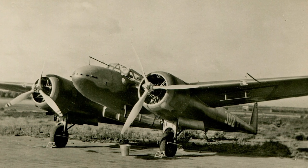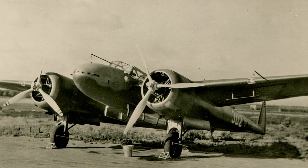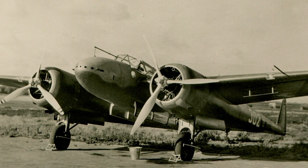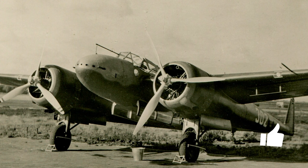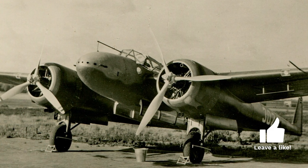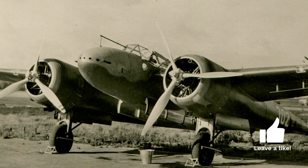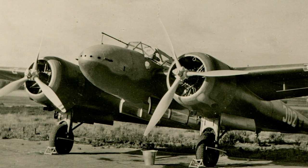The G1 was a twin-engine, twin-tail aircraft, sporting a unique and aggressive design. The aircraft boasted a twin-boom layout, much like the P-38 Lightning. It also had a distinctive gondola-like cockpit that housed a crew of two or three, including the pilot, radio operator, and gunner.